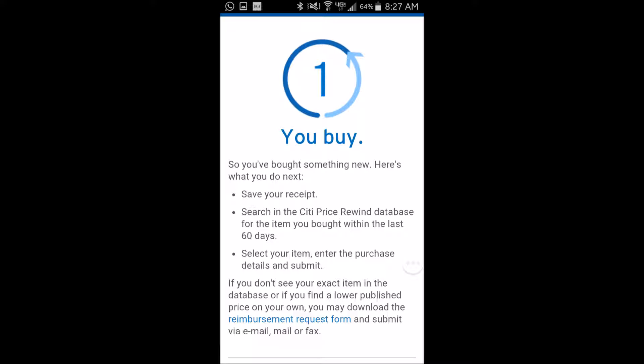First, you go to the store and you pay for the item using your Citi Card. Then you register your purchase by logging on to cityrewind.com. They have a database of several items and you match yours with whatever they have available in the database.